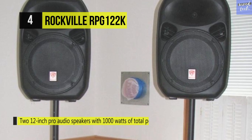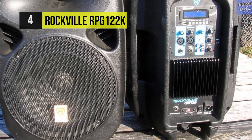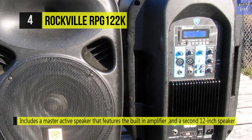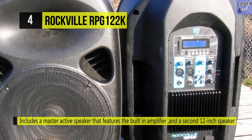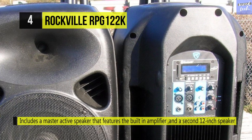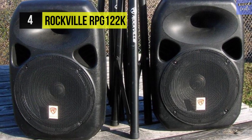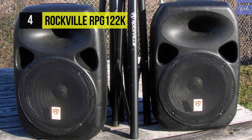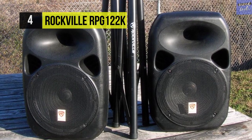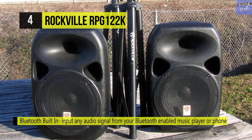The ABS plastic polymer cabinet is time-aligned with the drivers, so the system is optimized to deliver a massive amount of bass, clean mids, and clear highs. The central active unit features a clip LED indicator that lets you know when you're about to distort, so you can keep control of the music. Separate bass and treble controls are also included, so you can custom-tailor your soundstage, and there's a built-in equalizer to adjust the sound to the style of music you're listening to.